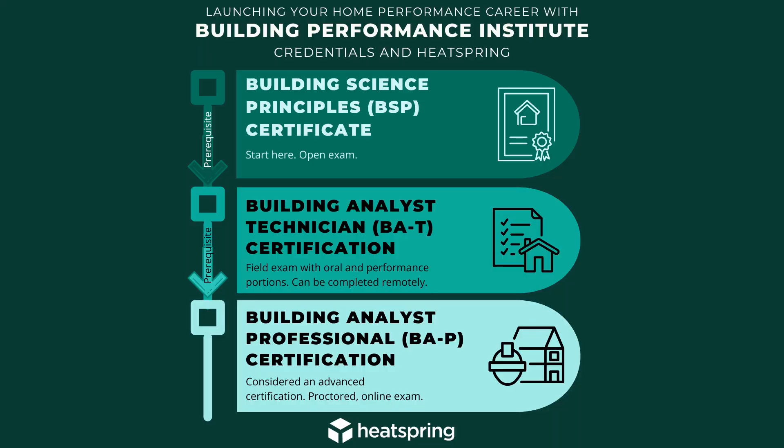This is an entry-level credential that opens a lot of doors for folks who are working in building performance and energy efficiency. It lays the foundation for continued professional advancement, especially with BPI. It is a prerequisite to get further certifications with the Building Performance Institute, so it's a really great early-stage credential for you to work towards.